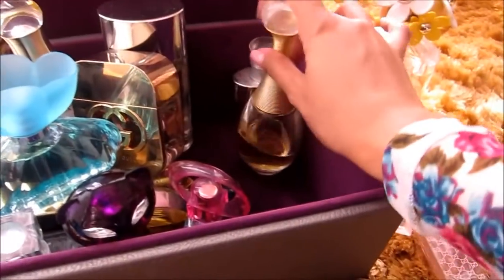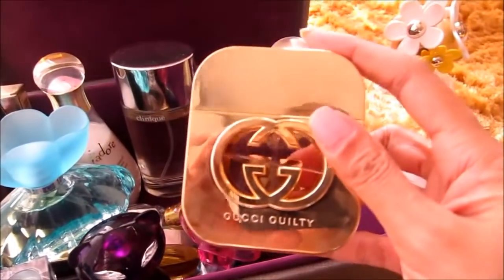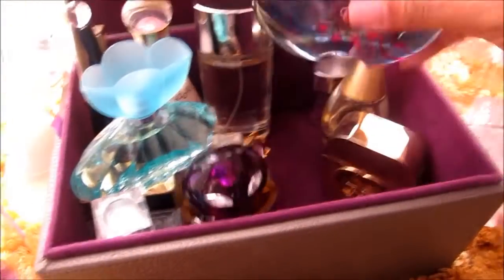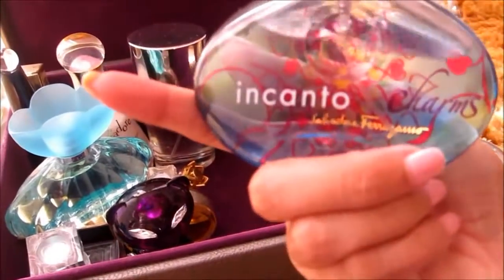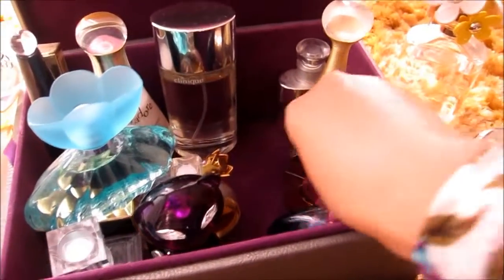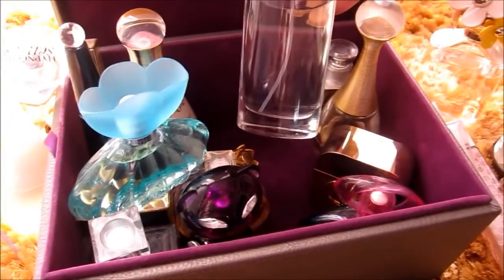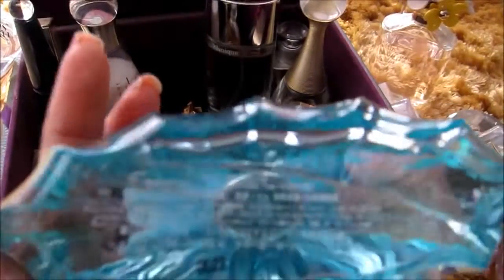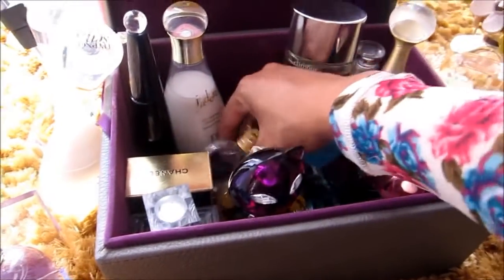Next is another Christian Dior — I've had this collection for a very long period of time already and I'm not sure if it's already expired. Anyways, there's the Dior, the Gucci Guilty which was a present to me by a friend. I also have this Incanto and this Chanel — and Clinique Happy.